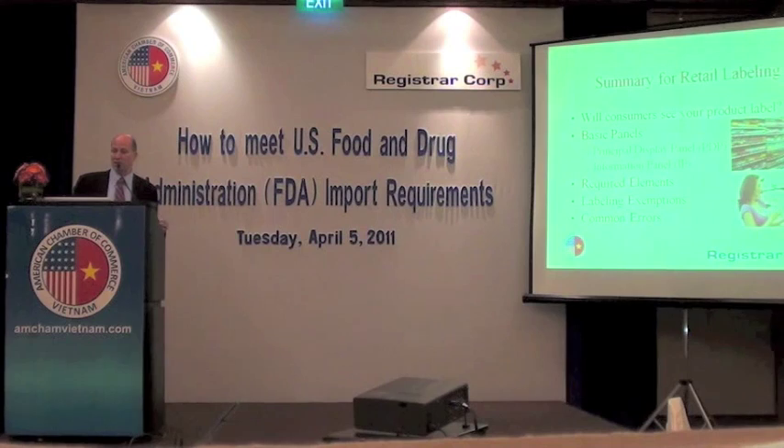Now if you're selling products that are going to be sold directly to a consumer — so if a consumer will see the product labeling that you're producing here in Vietnam — then it's an entirely different situation. The requirements are much more stringent.